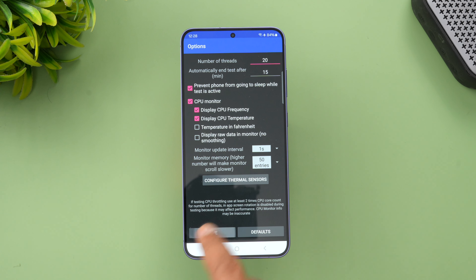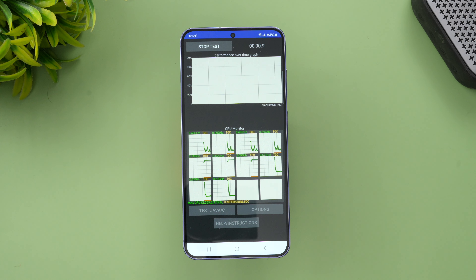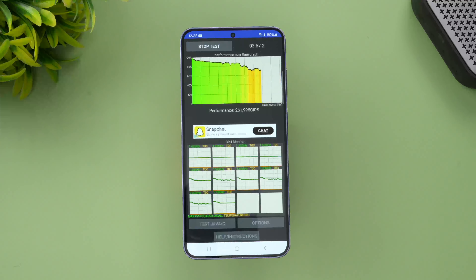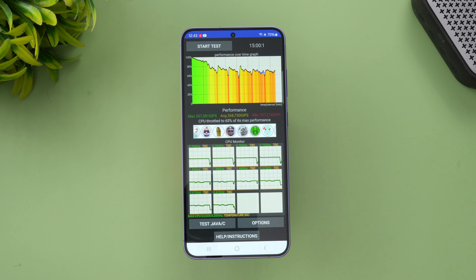Let's first do the CPU throttling test. We've set the number of threads to 20 and the test duration to 15 minutes. We've also set the CPU temperature monitoring. Let's start the timer and begin the CPU throttling test.